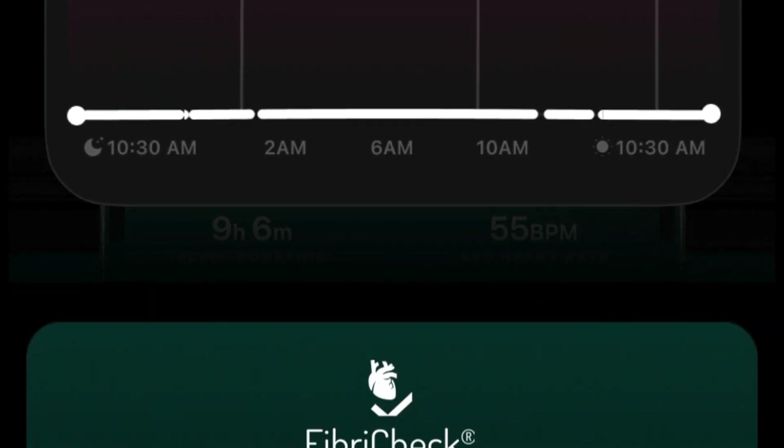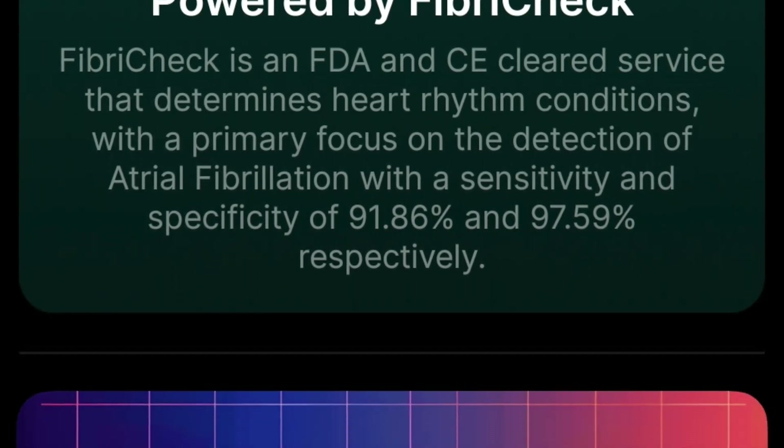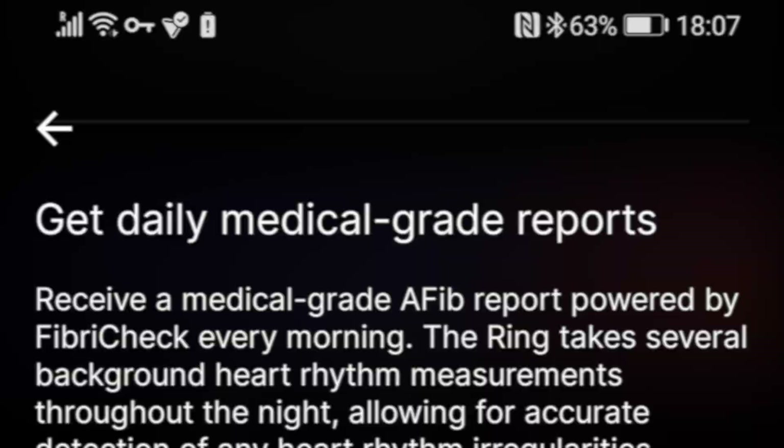Users can expect one of four outcomes: normal heart rhythm, possible AFib detected, possible rhythm irregularities, or quality too low for analysis.